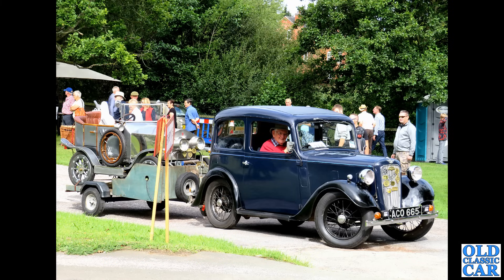Based on the Hillman Minx of course, but this is the upmarket Singer Gazelle — very much Minx-based under the skin, so engine parts shouldn't be too hard to find. But trim bits are probably not so easy now, so if you're going to buy one, make sure all the important bits are there.